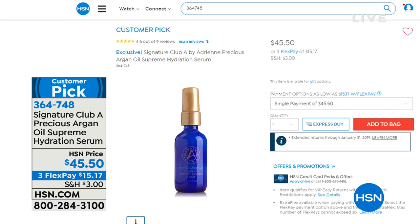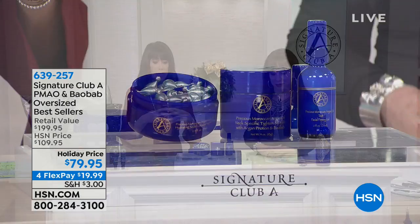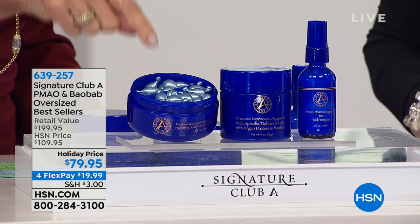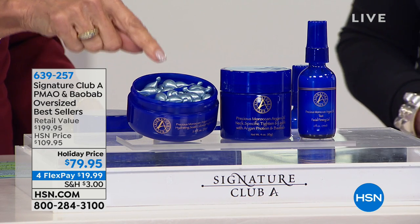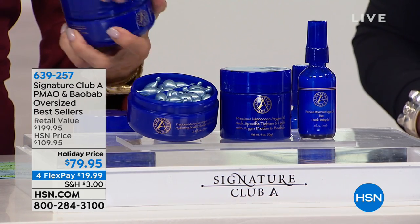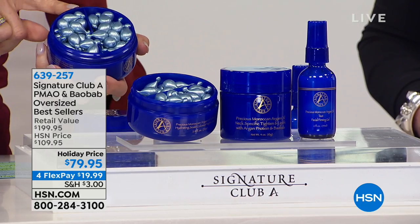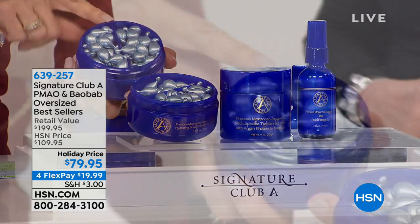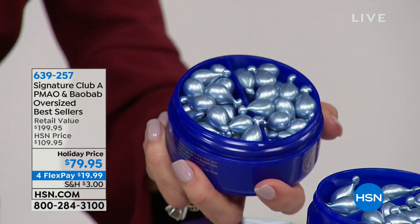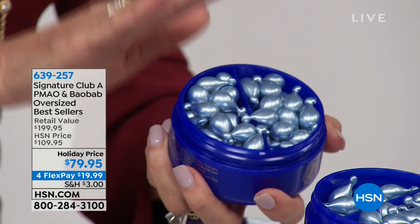Buy of the hour — get ready. This is the time of year when we really focus on argan oil and its ability to be referred to as liquid gold, giving you intense hydration. We've never aired this before. Open it up — this is the monster gigantic colossal night caps, $99.95, for just the baobab and argan oil night caps. A customer pick at 4.6 stars.